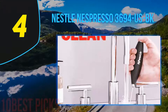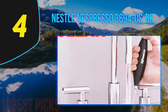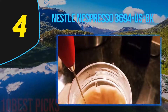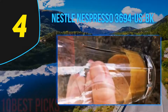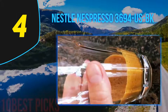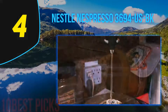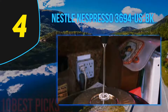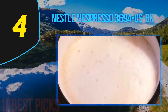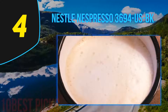Coming in at number four: the Nespresso 3694. Nespresso has been known for its quality and outstanding work for milk frothers, and this frother has not proven otherwise. It is very easy to use since it has only one button and delivers quick frothy hot or cold milk. The non-stick surface means there is no tension about milk stains in the frother. One unfortunate news is that it is not dishwasher safe, although you can gently clean it with soapy water.